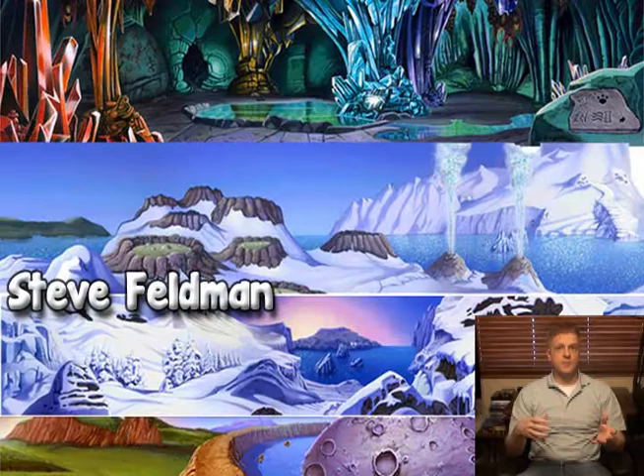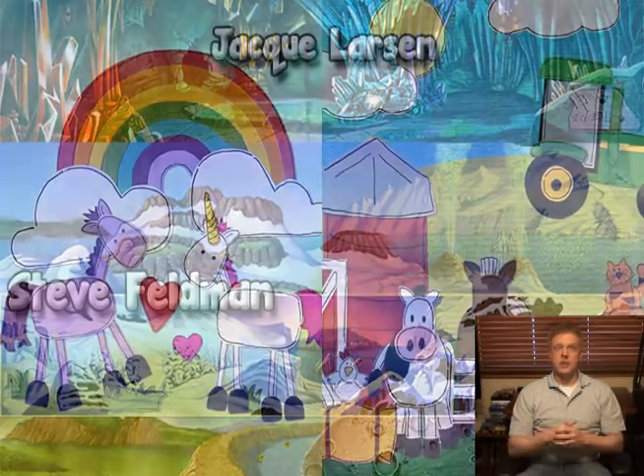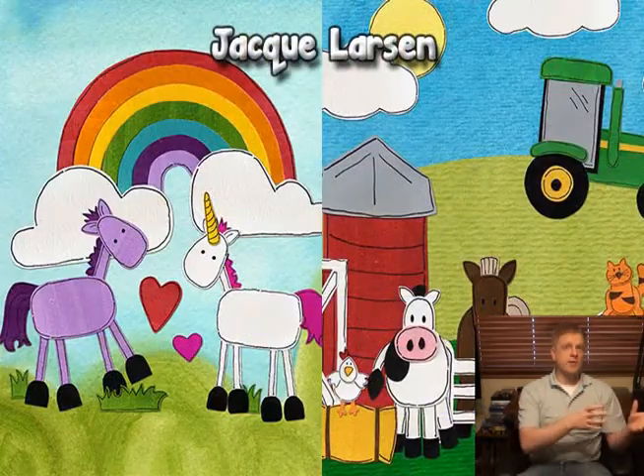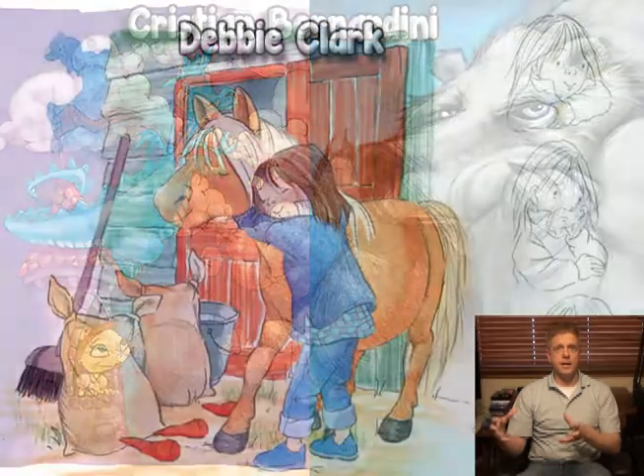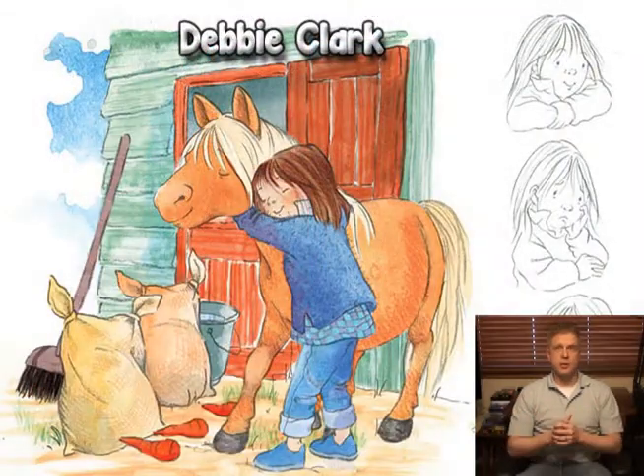So what we're going to do is bring in funding through the Kickstarter, and use half of the money to finalize the technology platform, and then use the other half to create a really powerful library of art assets that you can use to create your own stories.